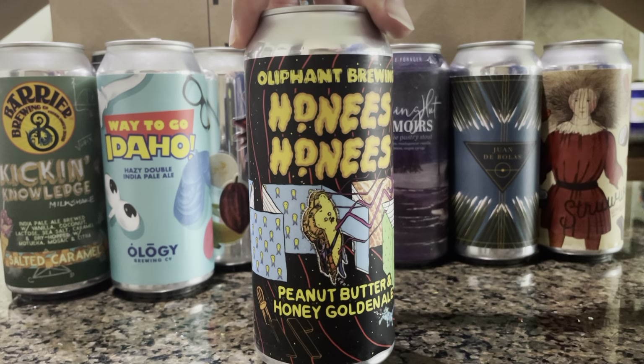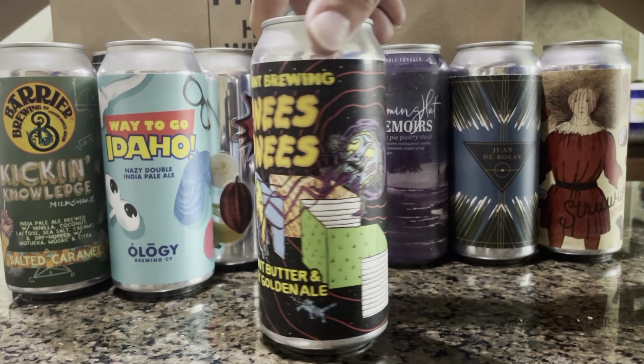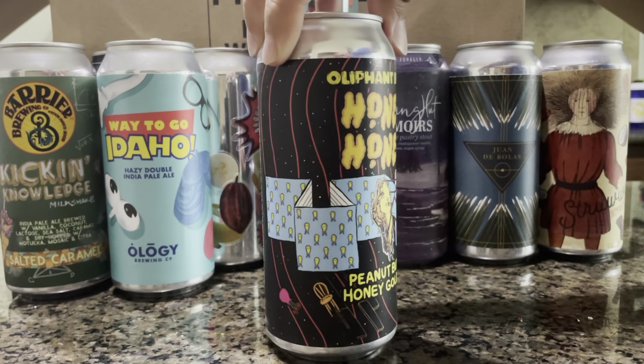Oliphant Brewing — Honeys Honeys — a peanut butter and honey golden ale. I have no clue what's going on with the label art here.